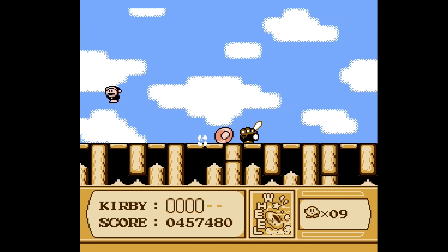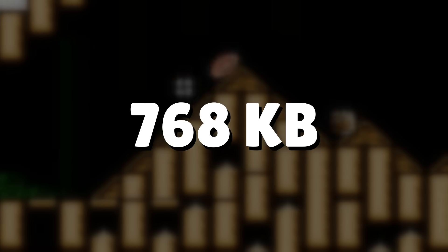How much ROM space are we talking about? This game is a whopping 768 kilobytes.